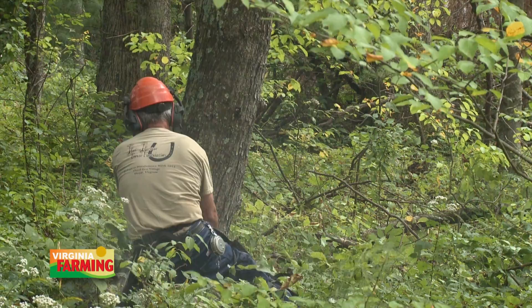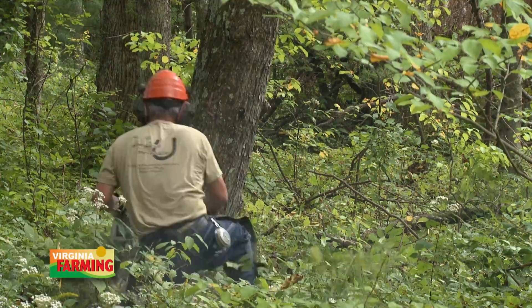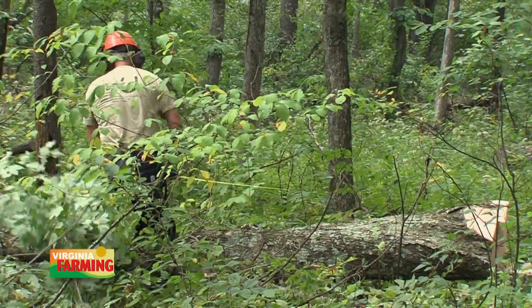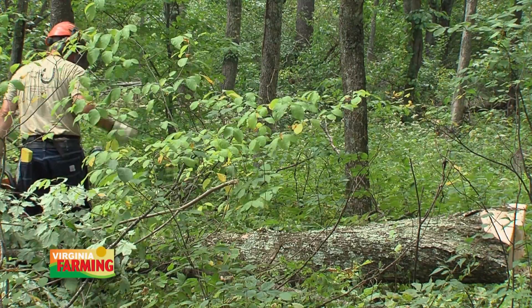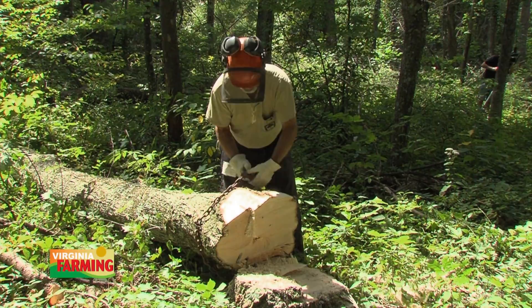Worst first doesn't mean the tree is rotten or totally decayed — it just means it's not highly productive in its current condition. When we process logs from those individually selected trees, they always yield some good lumber. The key is that we work on good sites with an average tree age of over 75 years and a high stocking rate. The trees are often overcrowded, so we're doing a lot of thinning — it follows right into crop tree management.